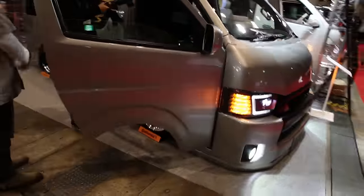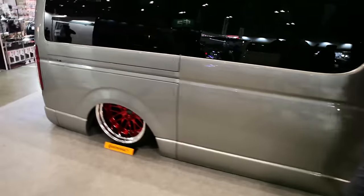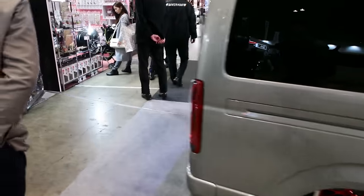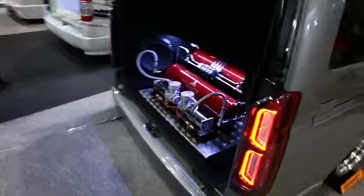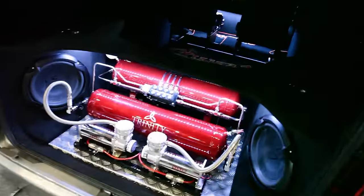A lot of times these vans are hooked up with a lot of audio. Clean interior. This one's got bags, and what's interesting here — oh my god.